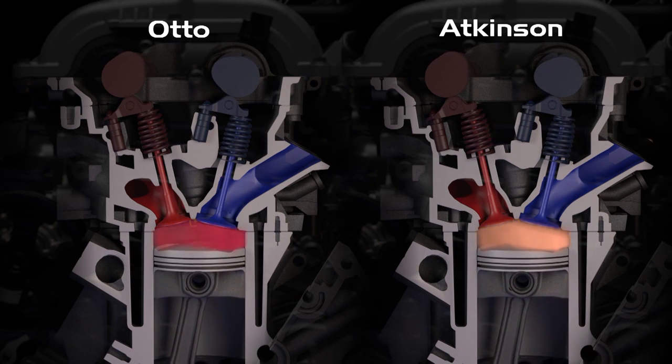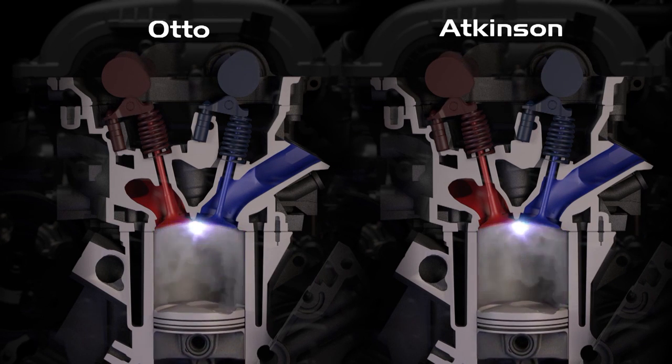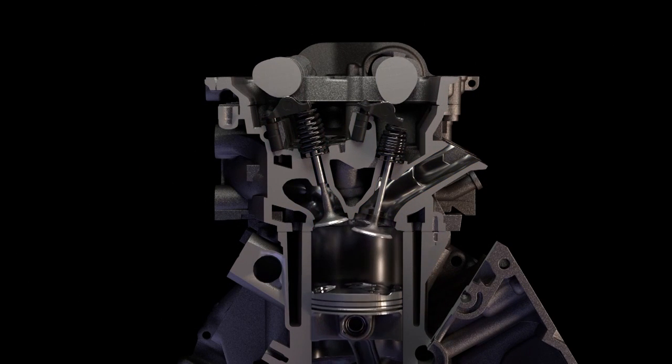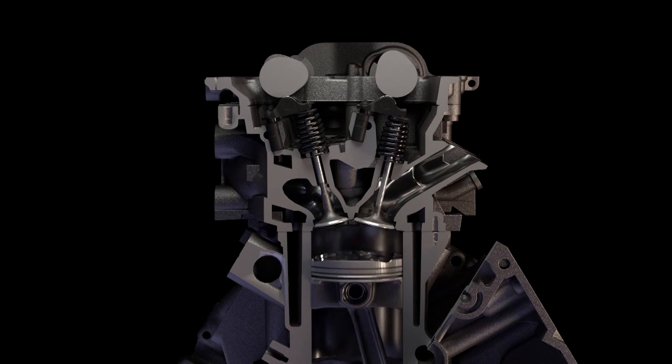The piston is forced down by the burning air-fuel mixture during the power stroke. This is the engine's expansion ratio. When the engine is operating in Atkinson cycle, some of the efficiency gain comes from the expansion ratio being greater than the compression ratio.